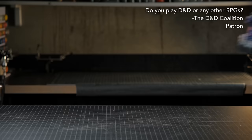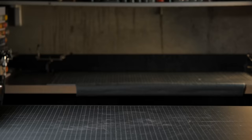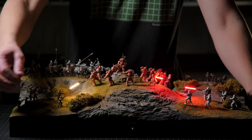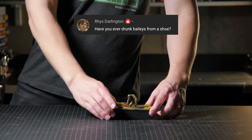Do I play D&D or other RPGs? At this point, I have not. The only tabletop miniature related games that I have played have been war games, including Star Wars Legion and Games Workshop's Middle Earth miniature game. Have I ever drunk Baileys from a shoe? I can't say that I have, actually.